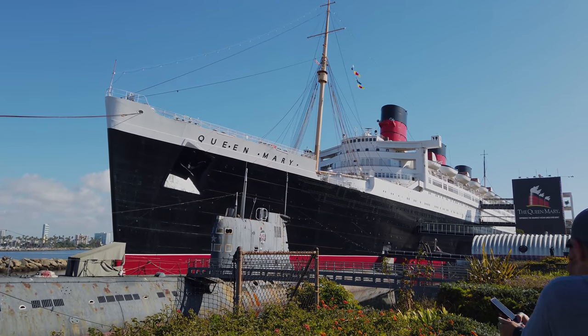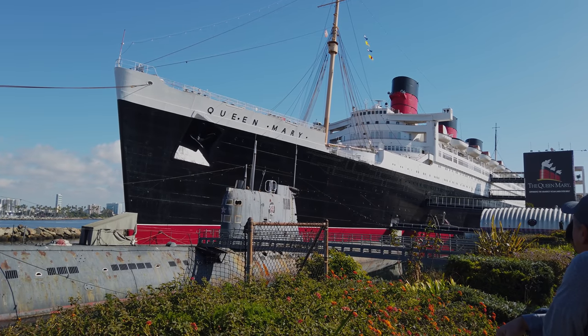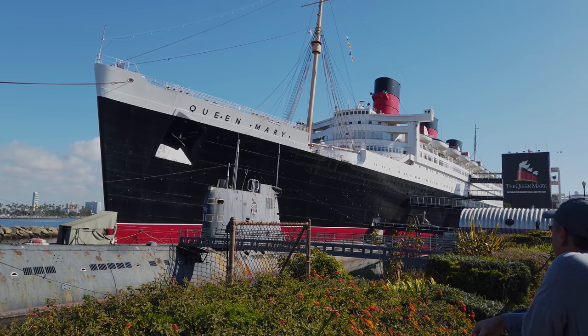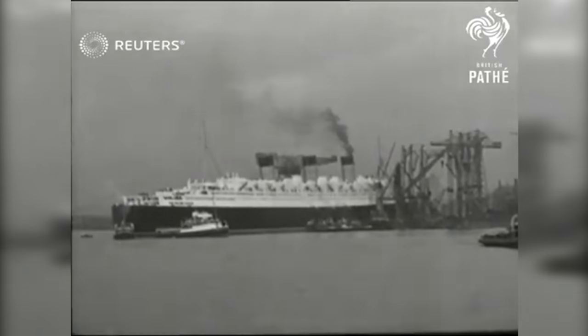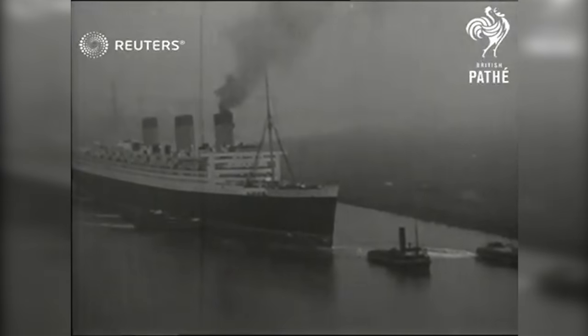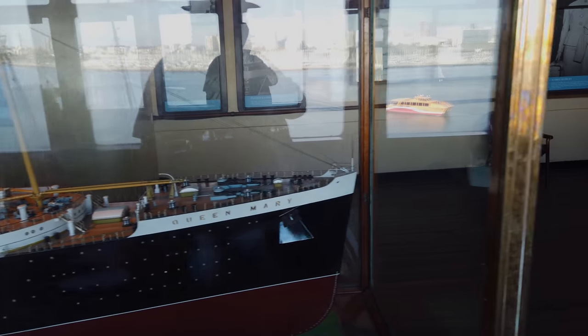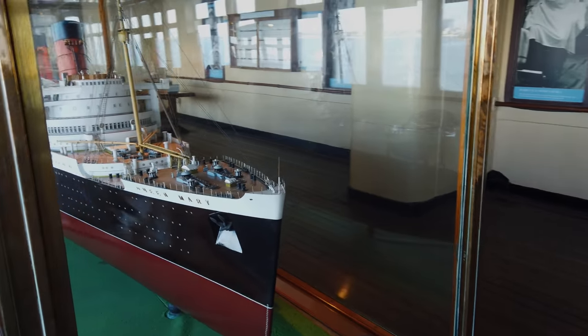How does the RMS Queen Mary compare to the RMS Titanic? I thought this might be an interesting topic to discuss simply because the ships are so different, yet so similar. First, I want to give a brief overview of the two ships and their story for those who are new to the ocean liner topic. Then I'll get into some basic comparisons of size, accommodations, and engines. Please note that I do not consider myself an expert on ocean liners, I'm just a fan, and this video is just for entertainment.